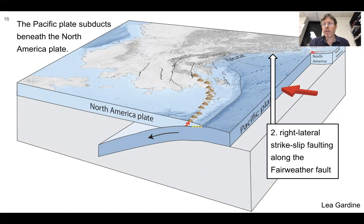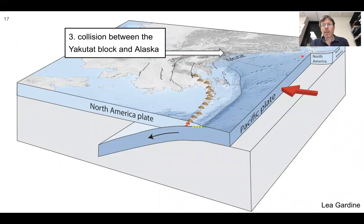The second setting is right-lateral strike-slip faulting along the Fairweather Fault — almost a northern San Andreas Fault, but slipping faster. Right lateral means that standing on North America looking toward the Pacific plate, the Pacific moves past you to the right. The third setting is collision between the Yakutat block — an oceanic plateau riding on top of the Pacific plate that does not want to be subducted — which is being shoved down and creating the highest coastal mountains in the world. Fourteen of the 20 highest mountains in North America are right here in the St. Elias and Wrangell–St. Elias Mountains. It's a spectacular example of plate tectonics, and along with these mountains come some huge earthquakes.